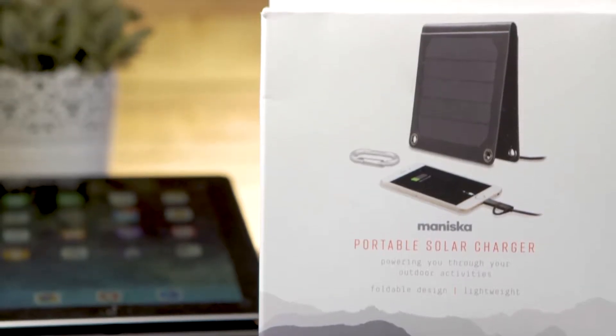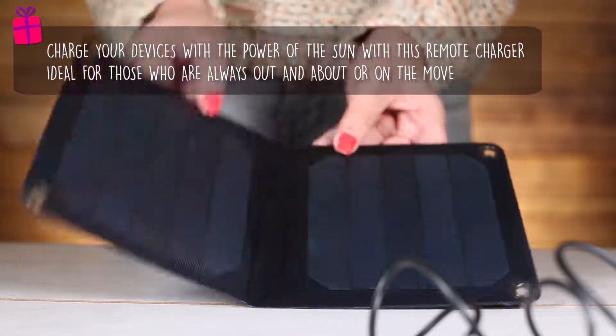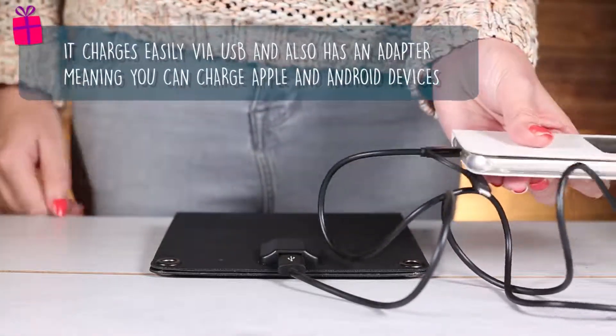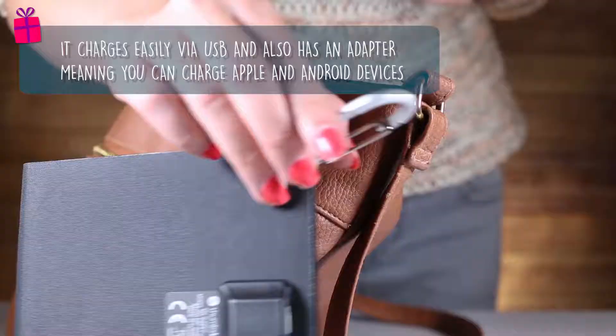Charge your devices from the power of the sun with the foldable solar charger. Ideal for traveling, camping or hiking, it charges devices easily via USB and it also has an adapter included so you can charge Apple and Android devices.